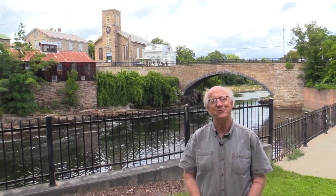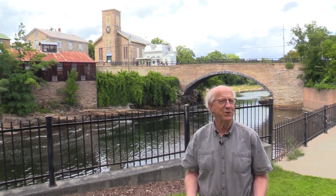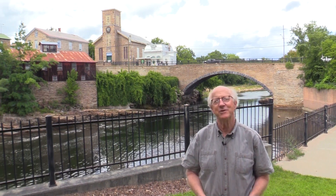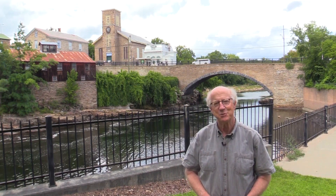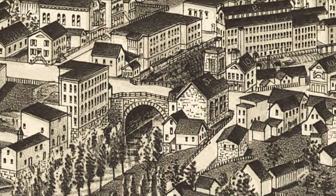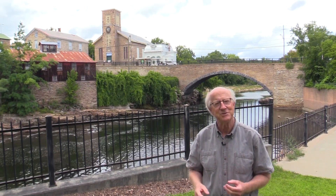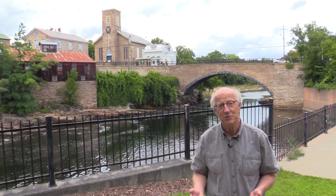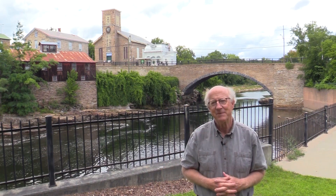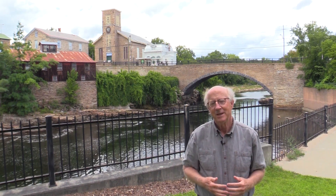We're now standing with Keeseville's famous arch bridge in the background. This is the bridge that probably most people know Keeseville for — it's the oldest, it's right in the center of the village, and it's extremely photogenic. Built in 1842 to 1843, this kind of stone masonry arch bridge is a bridge technology that goes back thousands of years and is really pretty simple: you build a wooden form in the shape of an arch over the river, do your masonry work on top, and when finished you remove the form and the arch carries the load.